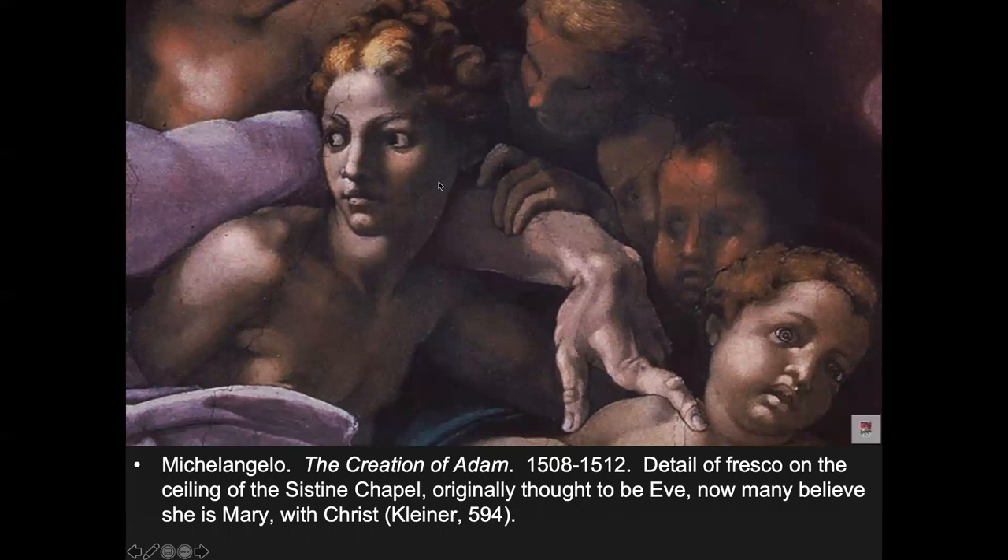Getting in close, you notice there's a feminine figure near God. Most art historians say that's probably Eve, ready to be 'slotted in,' but many believe it's Mary. This figure seems to be a Christ figure, so it could be both — Eve as the first woman and Mary as the 'second first woman,' the first woman of an era of salvation. It could be either interpretation.